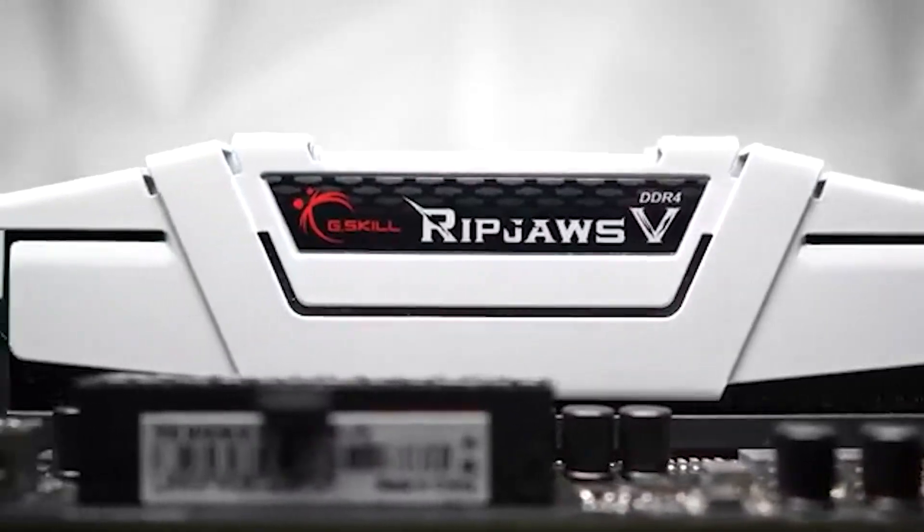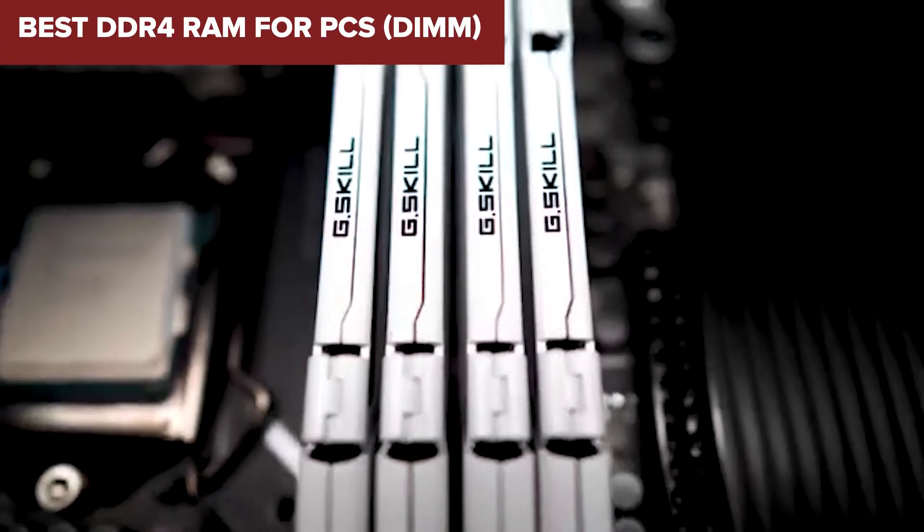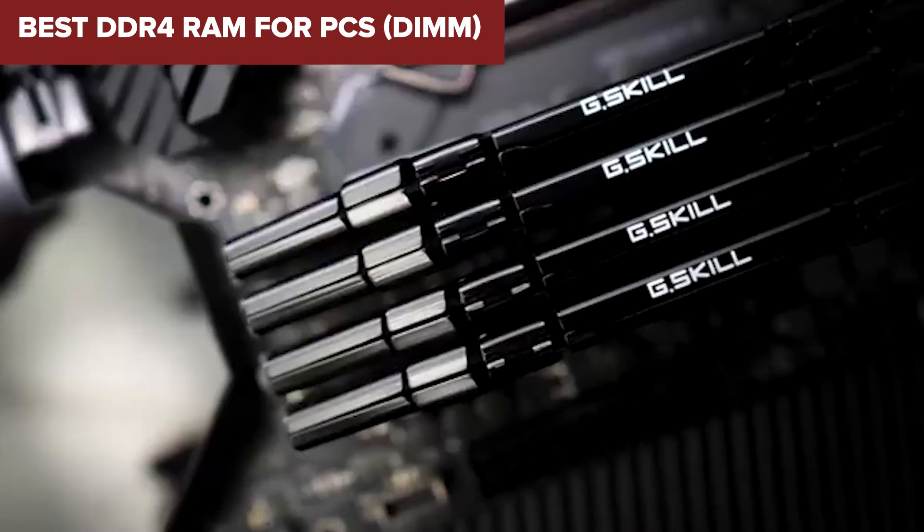Looking for the best DDR4 memory for your PC build? Stick around, because we're ranking five popular kits from worst to first, and the results might surprise you.